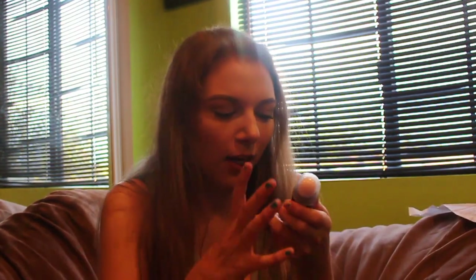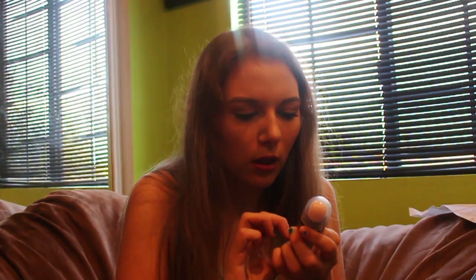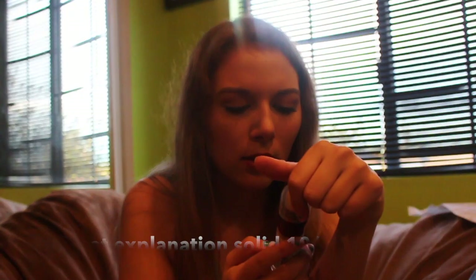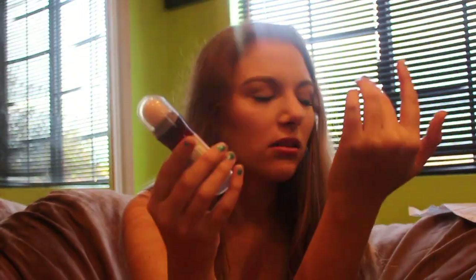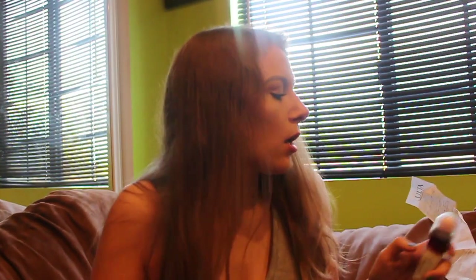Next thing is I got this Maybelline Instant Age Rewind Eraser Treatment Makeup. It's kind of like a concealer. This was like eight dollars — $8.83.